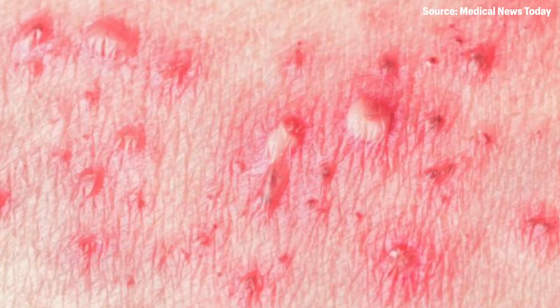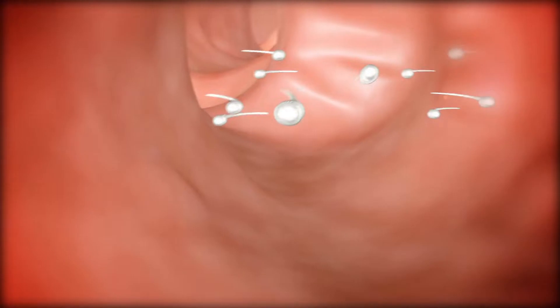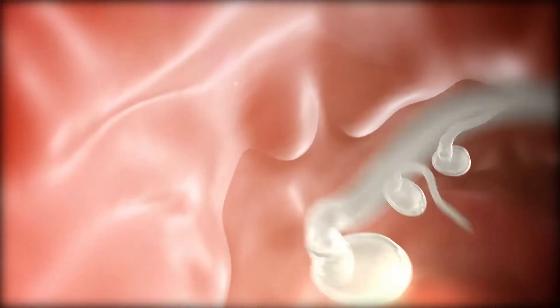High school health class, the place where you awkwardly sit in a room with both genders of teenagers looking through cropped photos like these of rashes on the genitals. Whether that has any actual impact on educational value is a topic for another video, but today we'll be covering the basics of some of the most common sexually transmitted infections. I'm Dr. Adam Goodkoff and welcome to Your Health Explained.